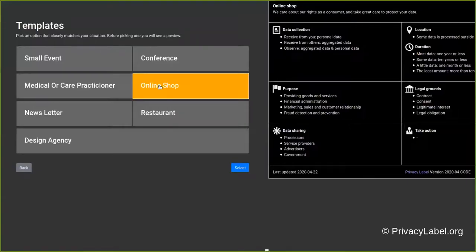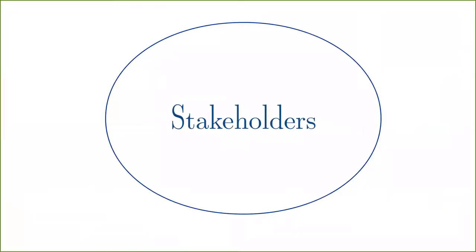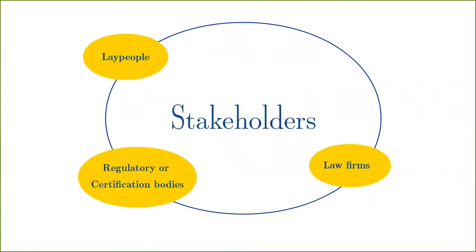privacy labels through a self-evaluation process guided by a web service. Stakeholders include laypeople, law firms, and regulatory or certification bodies,